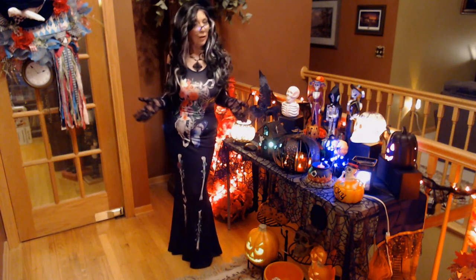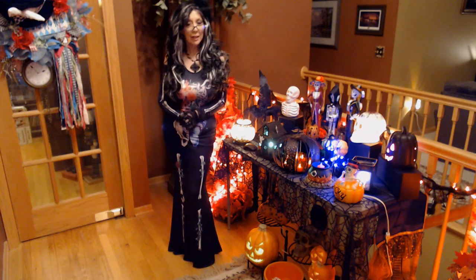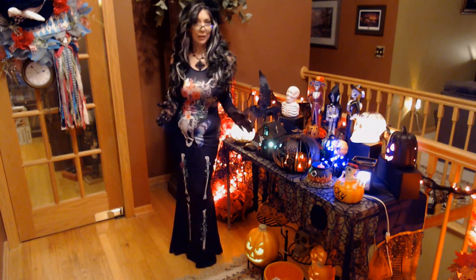Hi everyone, I'm Nancy and welcome to my channel. I am so excited to have you join me tonight. Today is just going to be another quick little video.